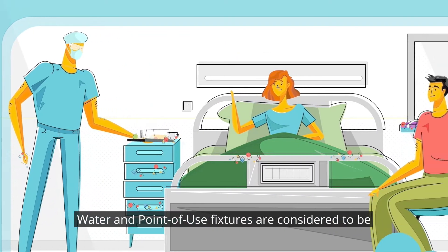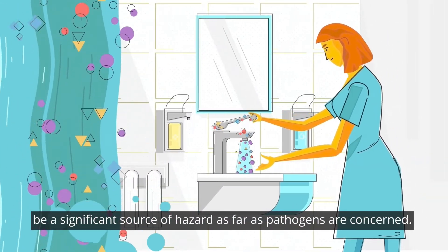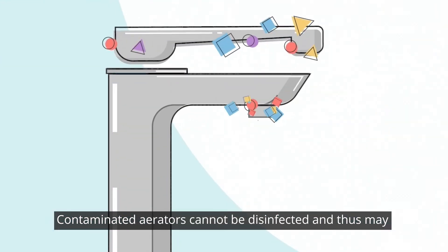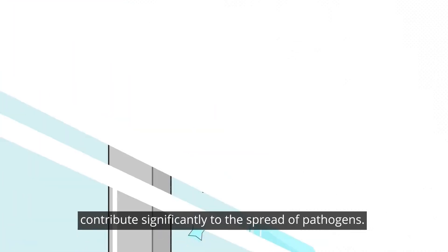Water and point-of-use fixtures are considered to be a significant source of hazard as far as pathogens are concerned. Contaminated aerators cannot be disinfected, and thus may contribute significantly to the spread of pathogens.